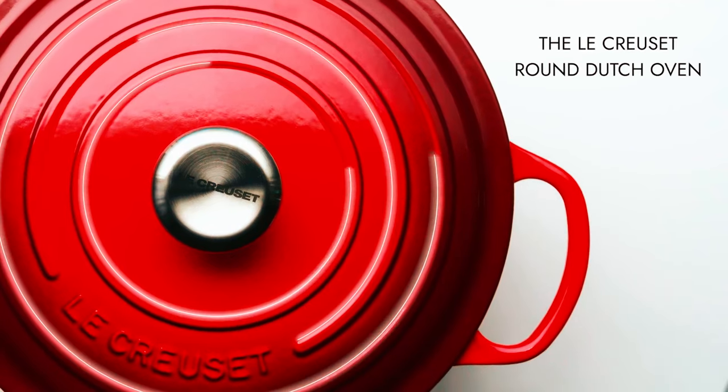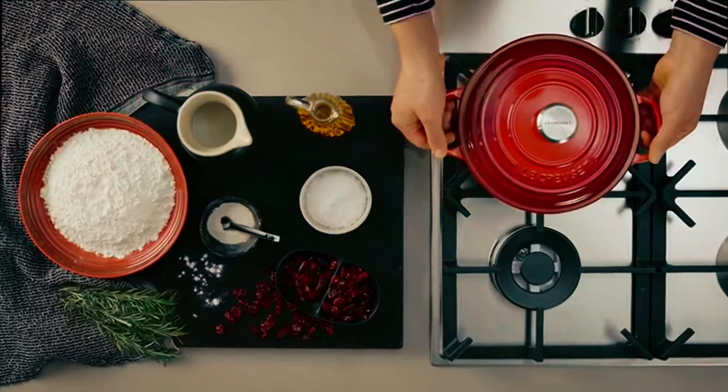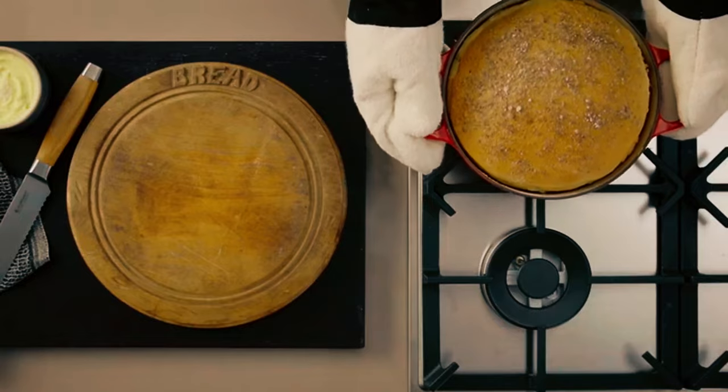The unique dome-shaped lid promotes continuous circulation of heat and moisture, while wide-loop handles provide a safe and comfortable grip. Backed by a lifetime warranty, this 5.5-quart La Cruzette signature round Dutch oven is the ideal size for cooking delicious family meals.